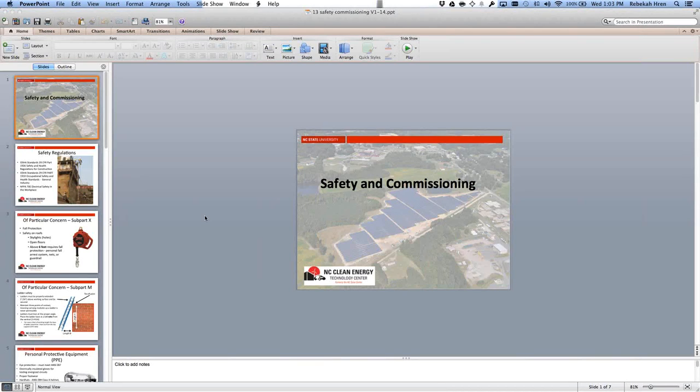This is the last official PowerPoint of the class. Of course, we leave safety for last, but safety should always be first on a job site. It's good to have it last so it's something you remember from the course. And if you're going to do the class on Friday, you'll have some safety things to think about while you're on site.